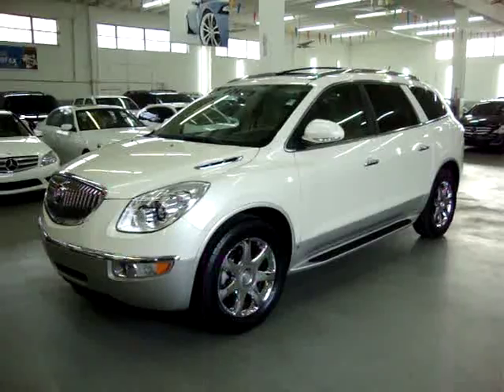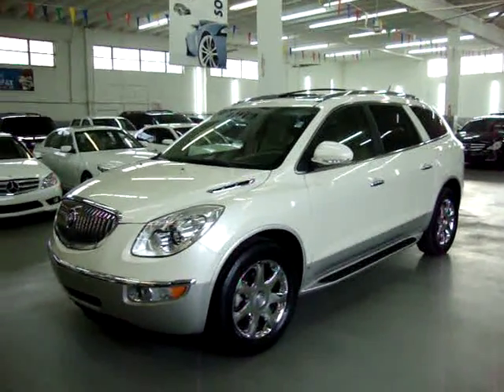If you have any questions, feel free to call me. My name is George. I can be reached at 305-218-5462.